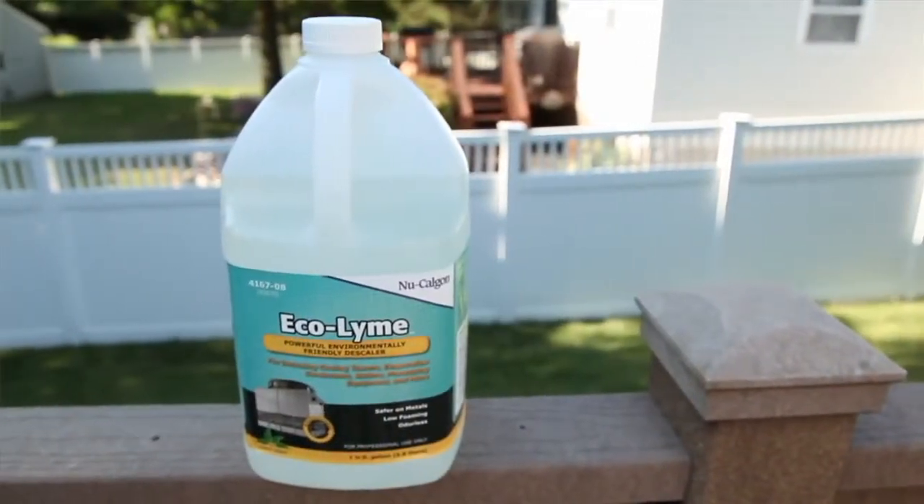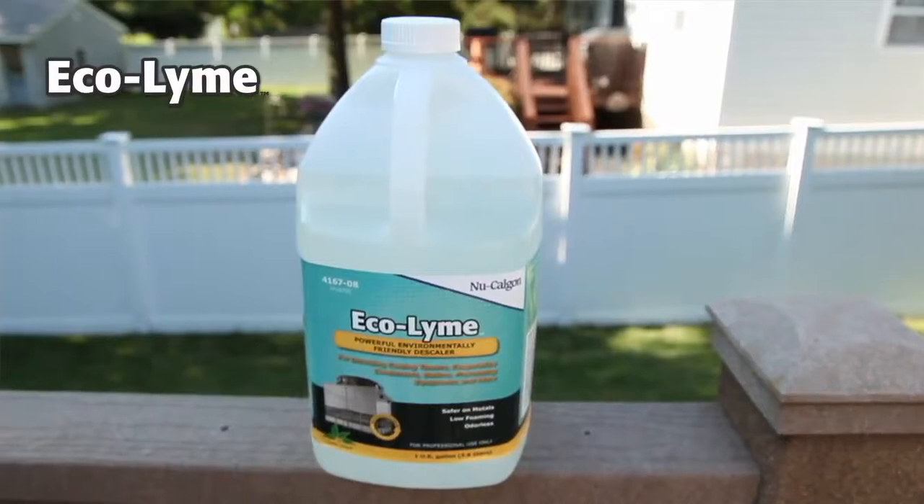Hello, my name is Doug Yildehouse. I'm manager of technical affairs for New CalGun. Today, we're going to talk about a product called Ecolime. Ecolime is a descaler — it's our latest entry of descalers we offer to the HVAC market.